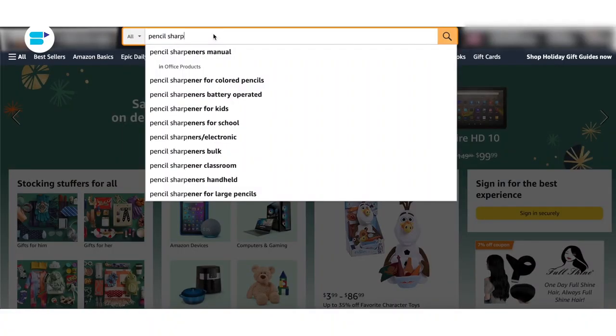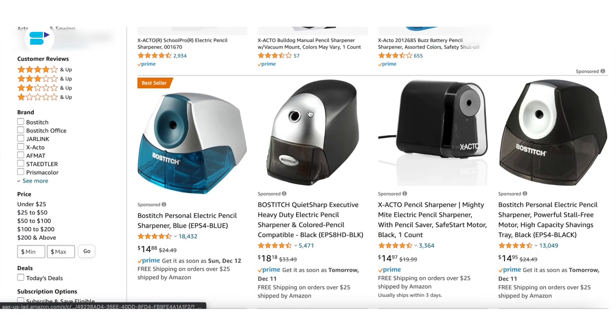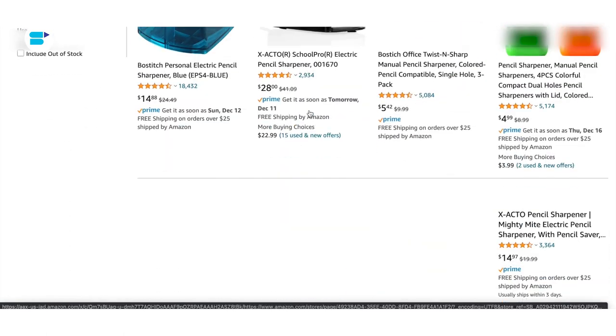When it comes to keyword indexing, there are only two ways it can go. If your keyword is indexed, your listing shows up for that search term. If your keyword is not indexed, your listing does not appear on the search page. For example, if I'm looking for a pencil sharpener and that keyword is indexed in my listing, my listing will show up when a customer searches for a pencil sharpener. However, if I'm not indexed for the keyword pencil sharpener, my listing is not going to show up in the search results.